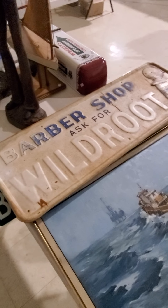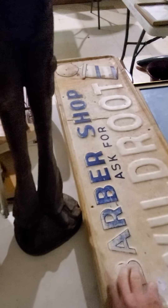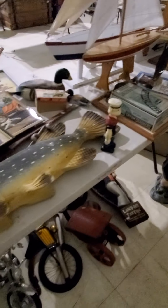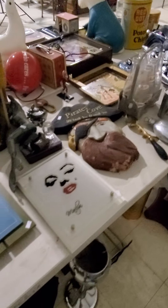Hey everybody, David with Advantage Auction here. Going to shoot a little video of the Wraith Auction, all the goodies that are in it. I'm going to move somewhat fast, but I want to give an idea of what's here and the quality of items. Just tons and tons of stuff — it's hard to do it in a minute or two, but we're going to do the best we can. Just a ton of great items that you're going to find in this sale.